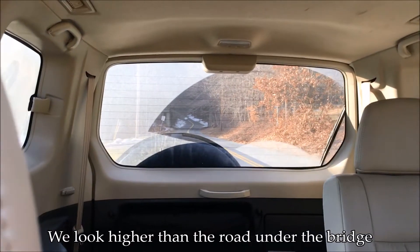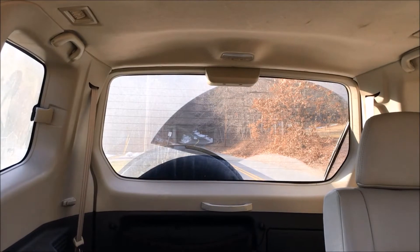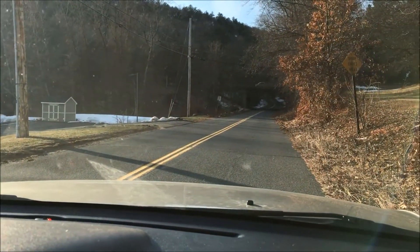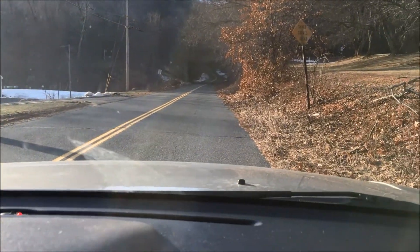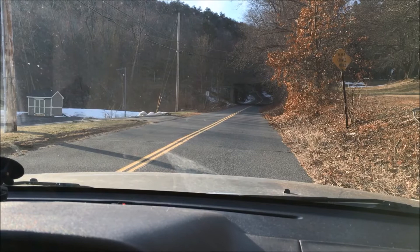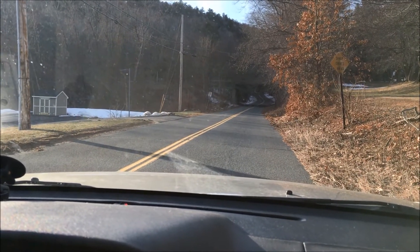It really does look like we're higher than that bridge — you can see the car coming through. Now we're going to try the opposite. We're at what looks like the top of the hill — 284 feet. We're rolling backwards; it looks like we should be able to roll down this hill, but we're actually rolling backwards.